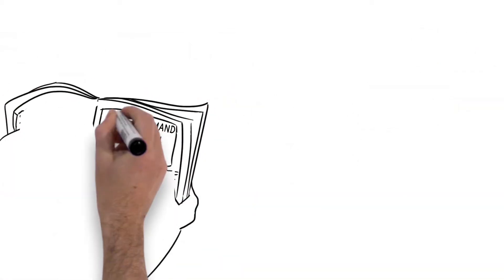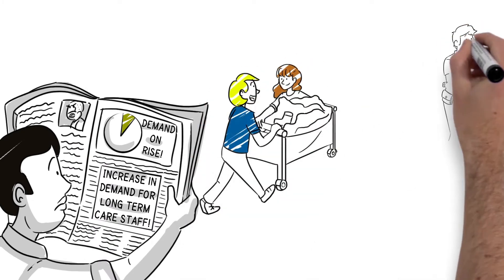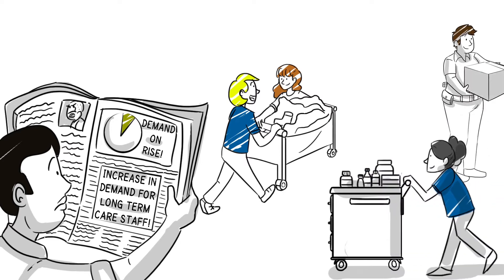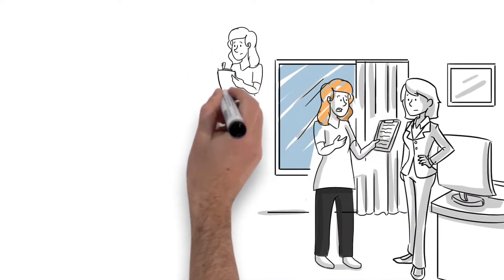Demands on staff are increasing rapidly. Effective strategies to reduce workplace injuries are essential to providing quality care. We need to ensure that our care providers are safe at work. It is important to involve staff when recognizing and finding solutions for work-related hazards.